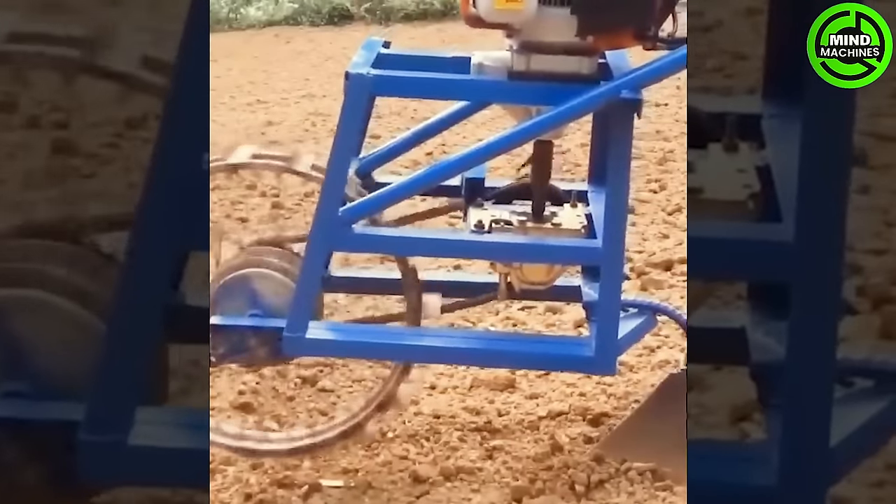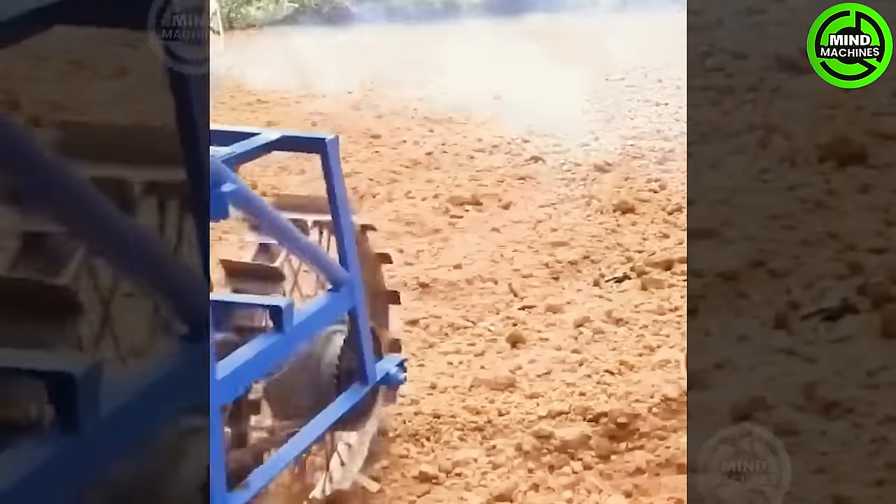The mini excavator is a versatile and compact machine that excels at trenching and excavation tasks.